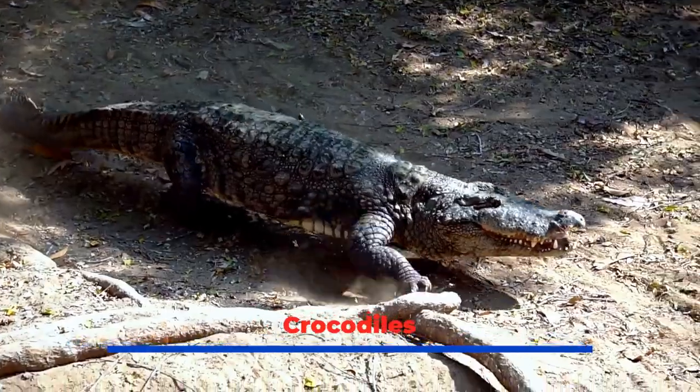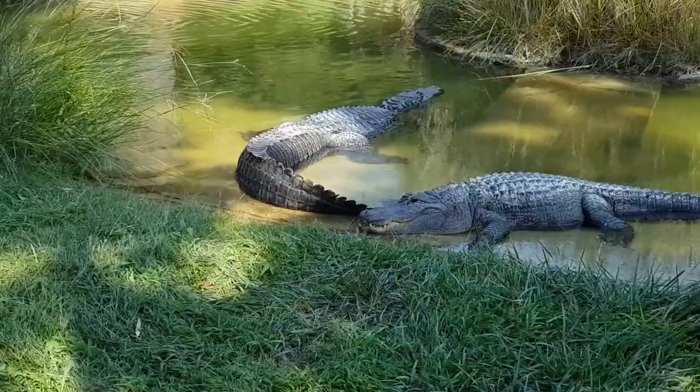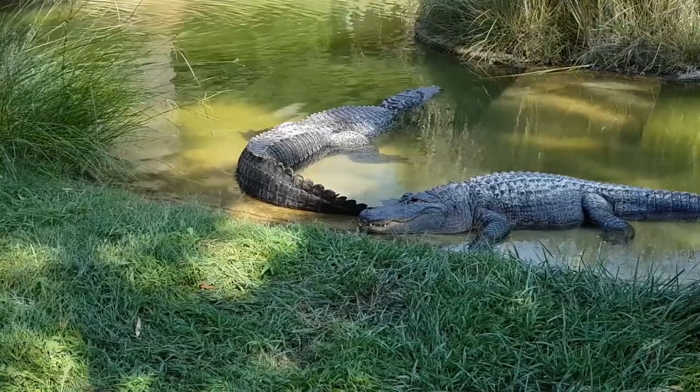Crocodiles: a small population of American crocodiles inhabits the south coast, concentrated near the Black River with other crocs near Hell's Hire.